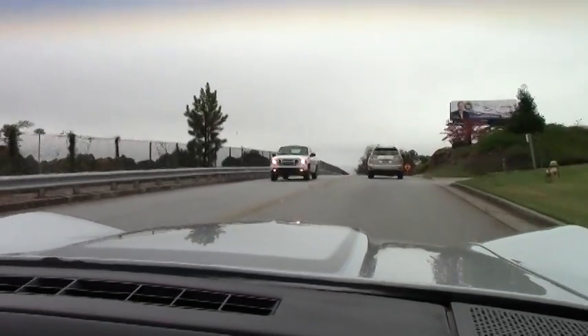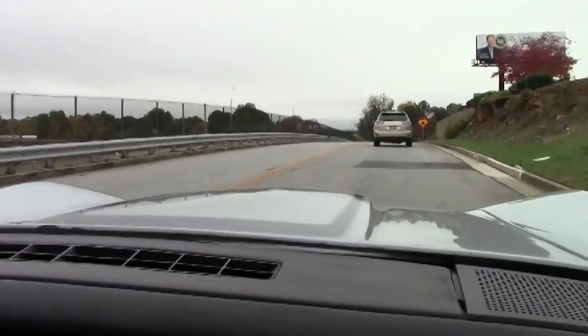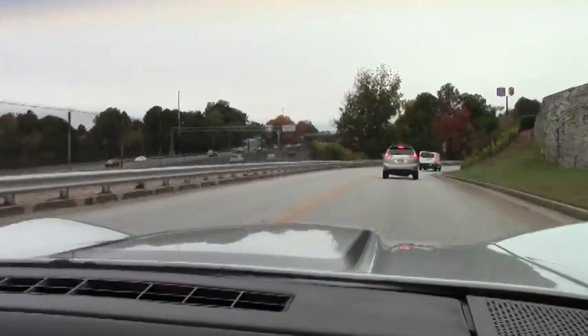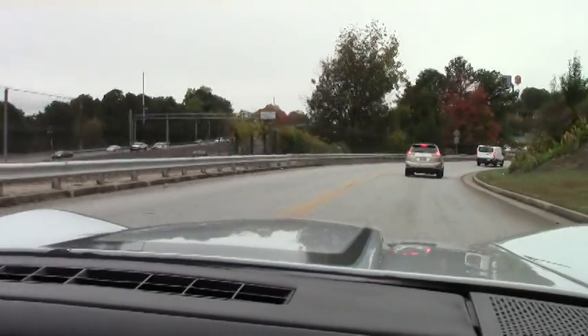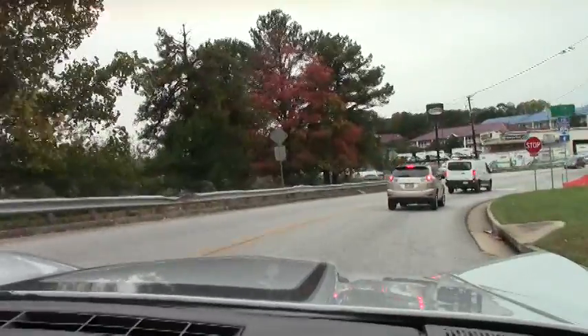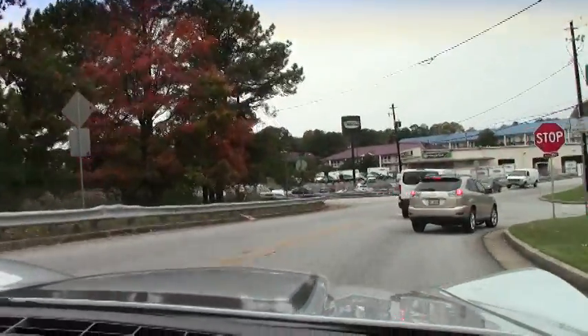These are great cruising Vettes. Brakes work great on the car, there's no issues. And it's not pulling for me.